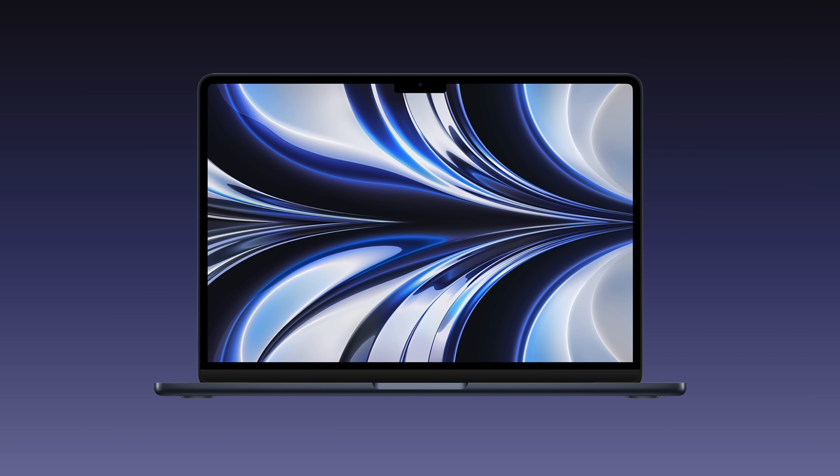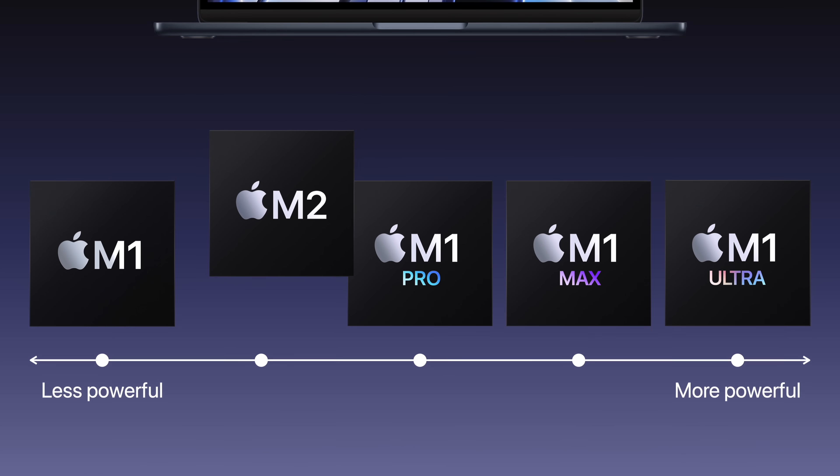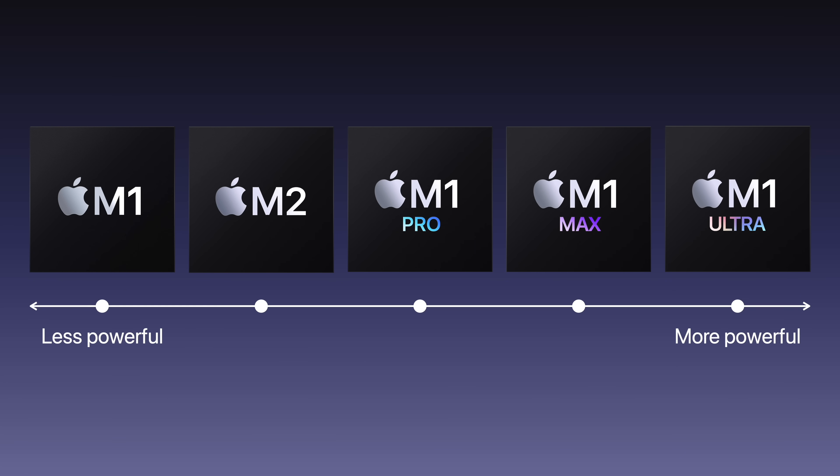So Apple gave it the biggest update ever with a new, more compact chassis, a larger display, and a new chip called M2. Now given the name, you might assume it's more powerful than any M1 chip that came before — but that's not the approach Apple's taking. M2 is simply an improvement over the previous generation M1; the M1 Pro, Max, and Ultra are all still more powerful.